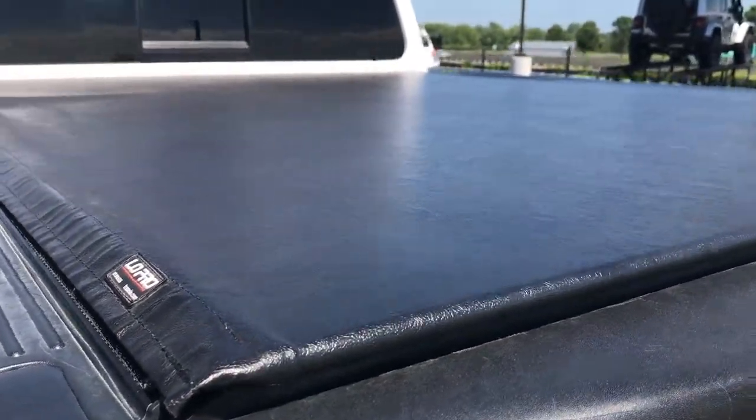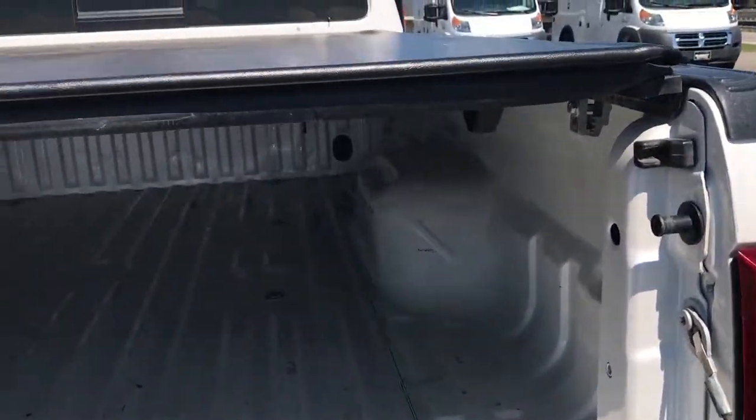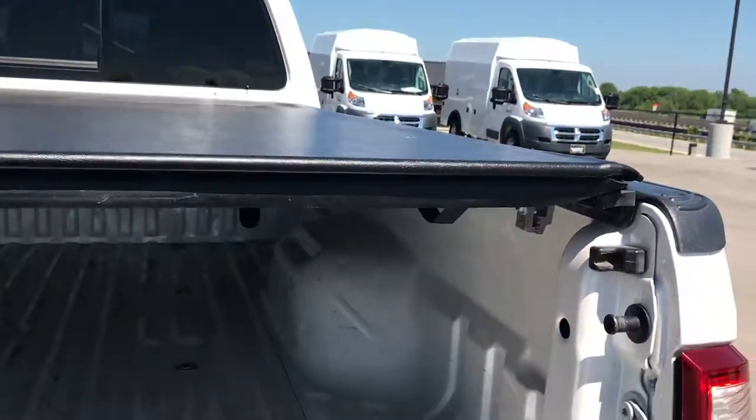It has a Lund Truxedo soft tonneau cover. There are no rips or tears on this tonneau. The bed is in really nice shape — a couple little scuffs and scrapes, but that's what a bed's for on a truck.